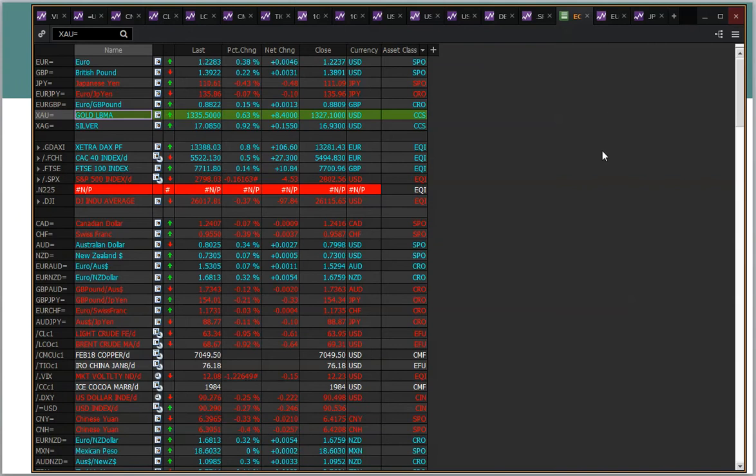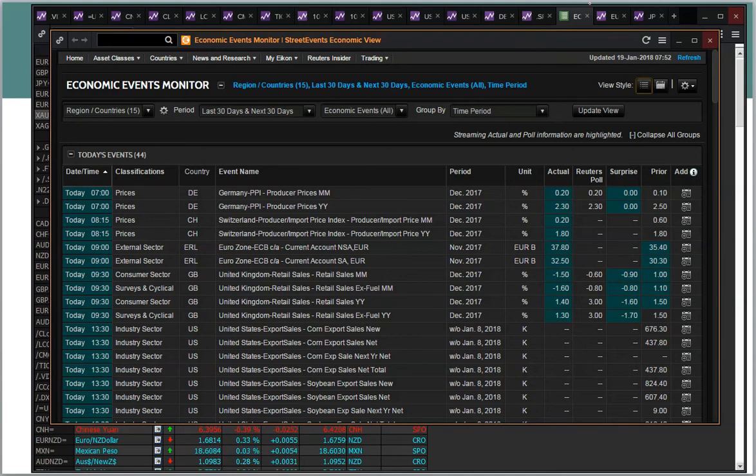Some interesting moves on markets in front of the weekend. For data points today, we've had the UK retail sales and it missed expectations — quite a big miss. Ex-fuel, minus 1.6% for December, expected to be minus 0.8%. Year-on-year back down at 1.4%, though it was expected to be up to 3%. So that's a disappointing bit of data for the UK.